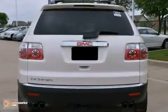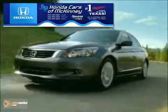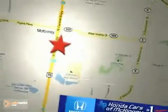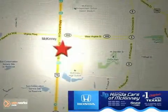Come in for a test drive. On to Cars of McKinney is the source for all your automotive needs. Stop in today. We're conveniently located on Highway 75 northbound at exit 40A in McKinney.